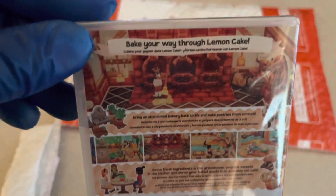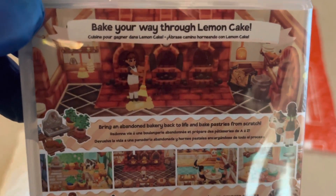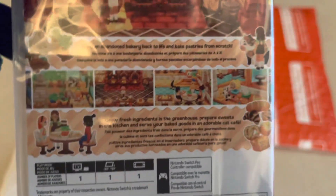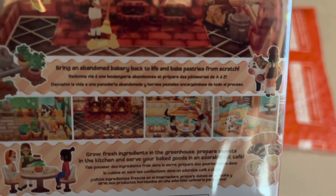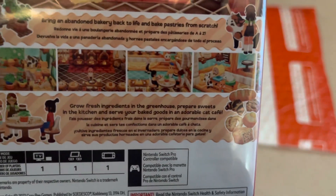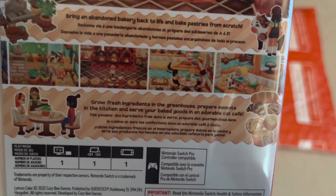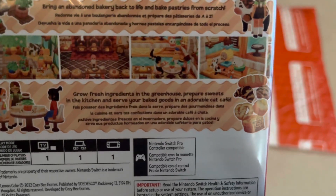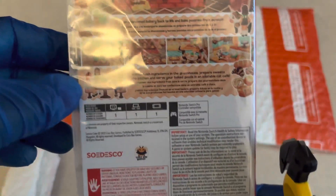On the back it says 'Bake your way through Lemon Cake.' The description is in French or Spanish — excuse me. It says: bring an abandoned bakery back to life and bake pastries from scratch. Grow fresh ingredients in your greenhouse, prepare sweets in the kitchen, and serve your baked goods in an adorable cat cafe. It's one player, and supports TV, tabletop, and handheld mode.